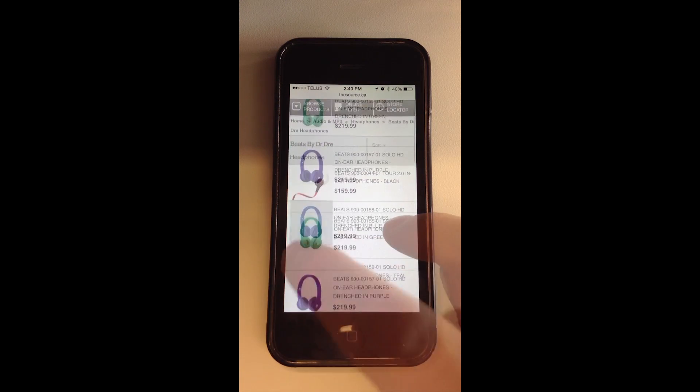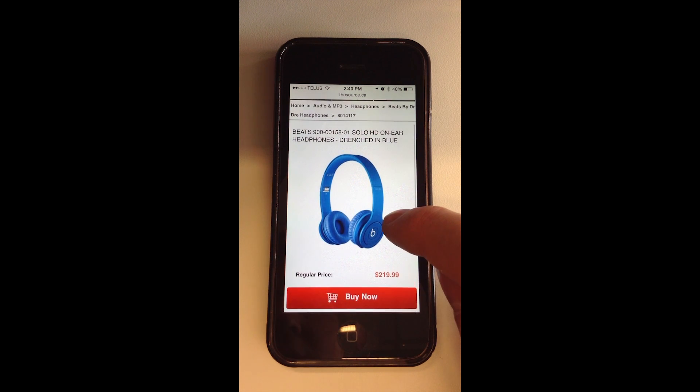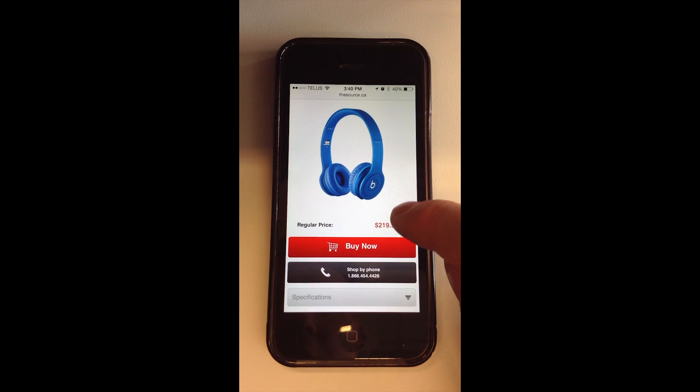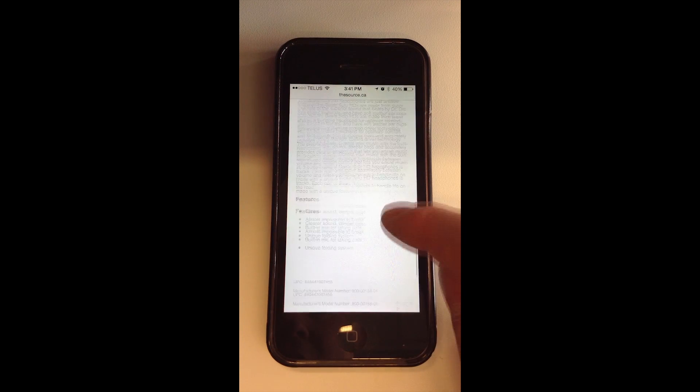Alright, this is much better. The product page is the same as the desktop experience. Once again, really nice pictures, the buy now button, and specifications. Everything's really clearly laid out.